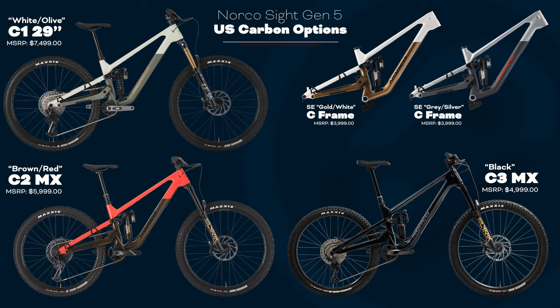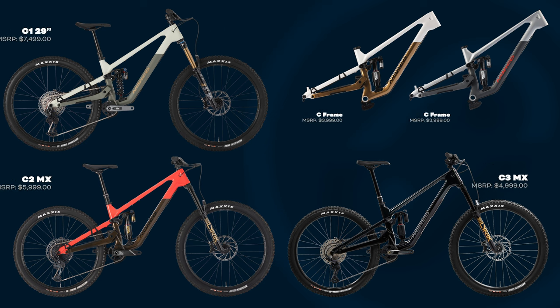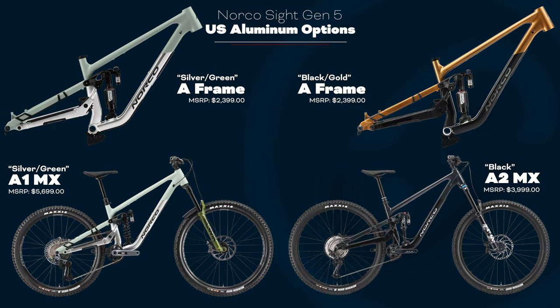All in all, I think it's a great improvement upon the design they already had. The previous bike was great, and this bike takes that same suspension travel amount and just tweaks it a little bit to make it more capable, but also more efficient at the same time — which is a win-win.